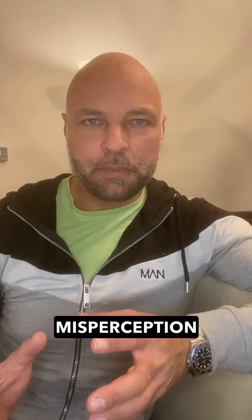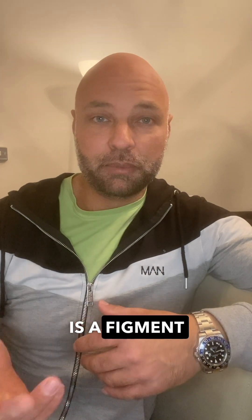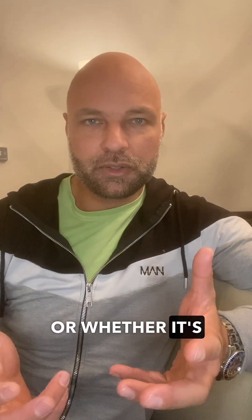When you're a seller and you're getting estate agents around for a valuation, how do you choose? What makes a good estate agent? Well, it's a common misperception that the best agent will get you the top price, because at that stage of the game, you don't know who the best agent is, and you don't know whether the price they're claiming they're going to get you is a figment of their imagination or whether it's realistic.